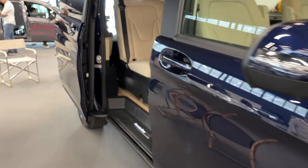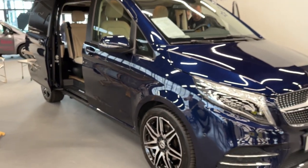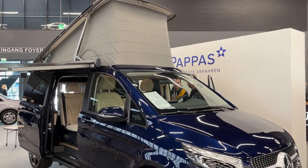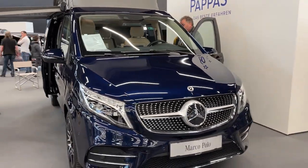For those who enjoy cooking on the go, the kitchenette is a delight. It comes equipped with a two-burner gas stove, a sink, a refrigerator, and ample storage for utensils and groceries. The worktop surfaces are crafted from durable materials, making meal preparation a breeze.